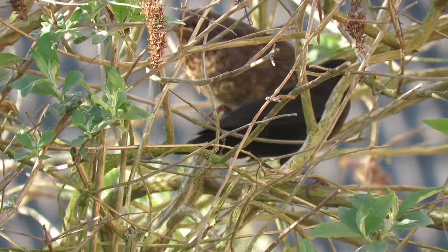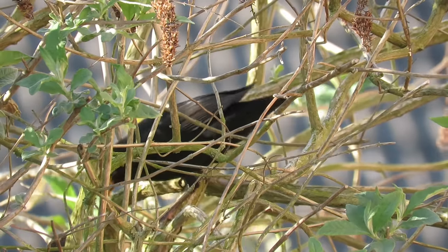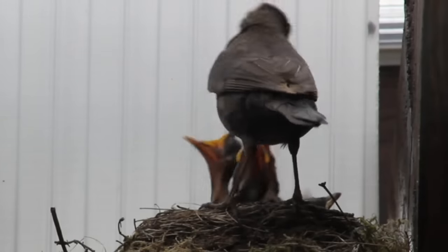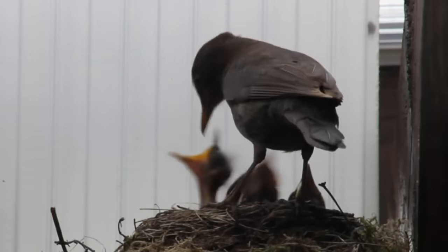Once the young have fledged, the male does most of the feeding, and after a further 2 to 3 weeks the youngsters move away from their parents' territories. Each pair can produce 3 or sometimes 4 batches of young in a season, and with the final clutch of the year they share out the parental duties a bit more.